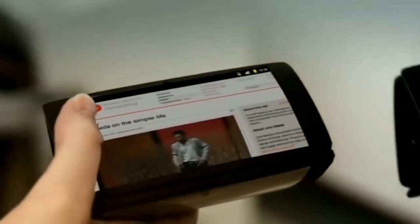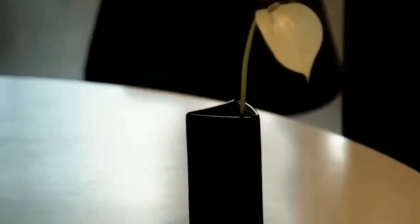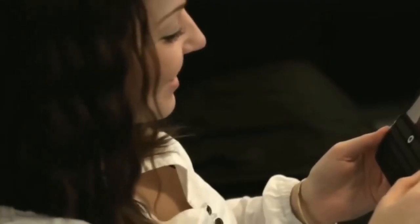According to the creator, the possibilities of this invention are endless. A special glass protects the flexible screens and the case itself is made of aluminum. This device is available for only $109.99.